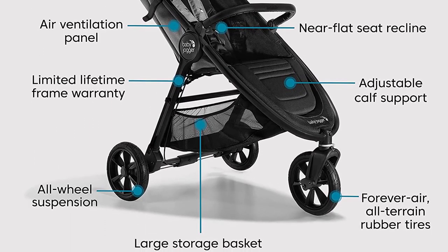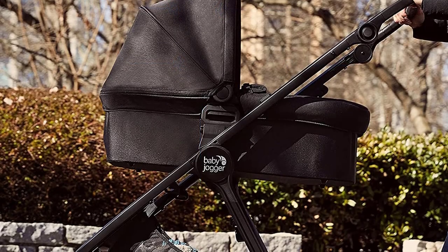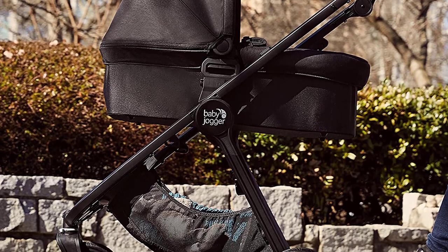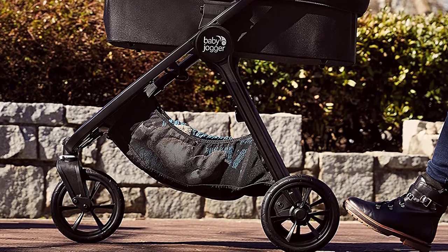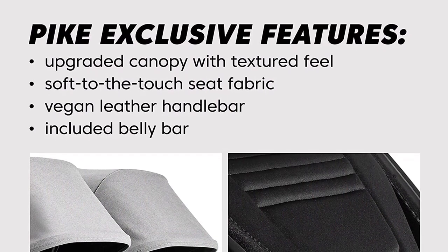The City Go 2 infant car seat is designed to keep your baby safe and comfortable during car rides. With a one-hand adjustable headrest and nori thread harness, it is easy to adjust as your baby grows. The car seat also features a five-point harness, an adjustable canopy, and a removable newborn insert.